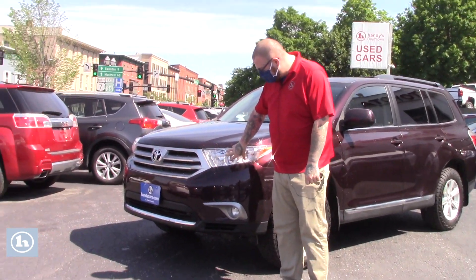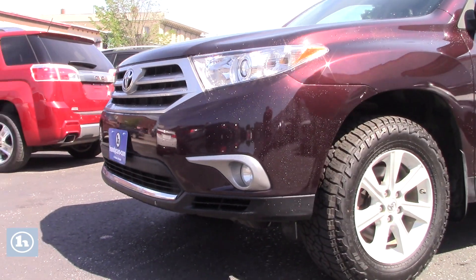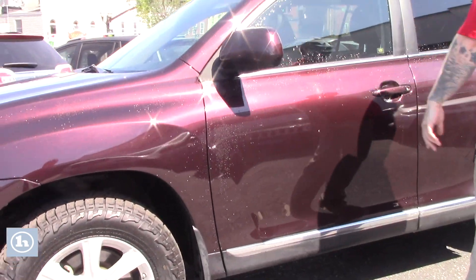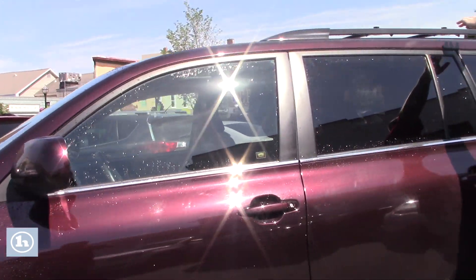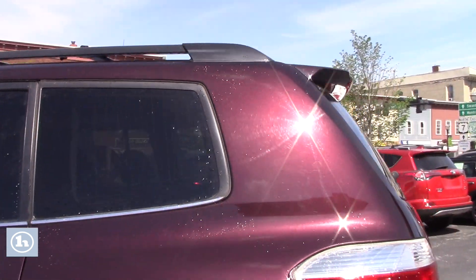This does have the HID headlights with the fog lights integrated into the front bumper. If you come down along the side of the vehicle, you'll see that it is on the Toyota alloy wheels. You've got the color keyed mirrors here. The vehicle is fully equipped with the roof rack — it's got the crossbars and everything. Let me bring you around to the back here so you can take a look.